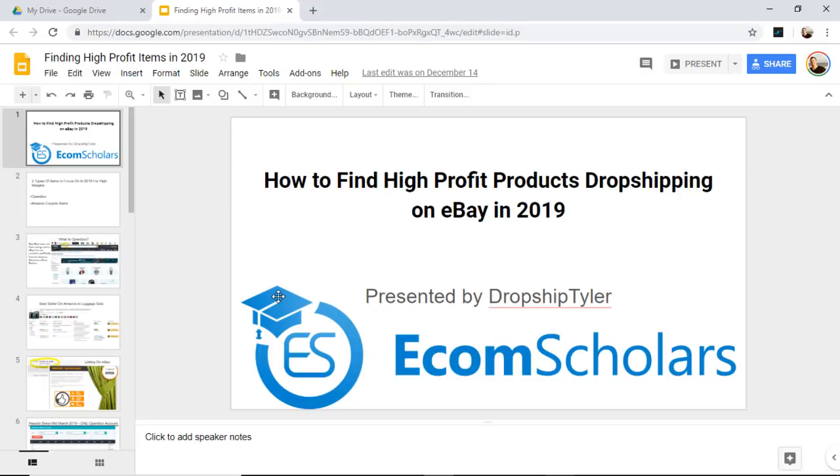Without further ado, let's get into it. How to find high profit products dropshipping on eBay in 2019, presented by myself, Dropship Tyler. I have a site called ecomscholars.com where you'll find the automated dropshipping blueprint. That course is on how to create a fully automated business using the Sale Freaks software. Currently the program is $97, going to $147 sometime in the new year, but you can find a discount code in the description below.